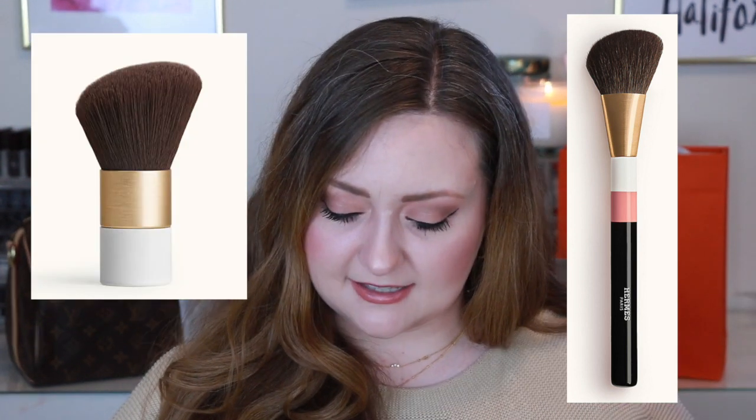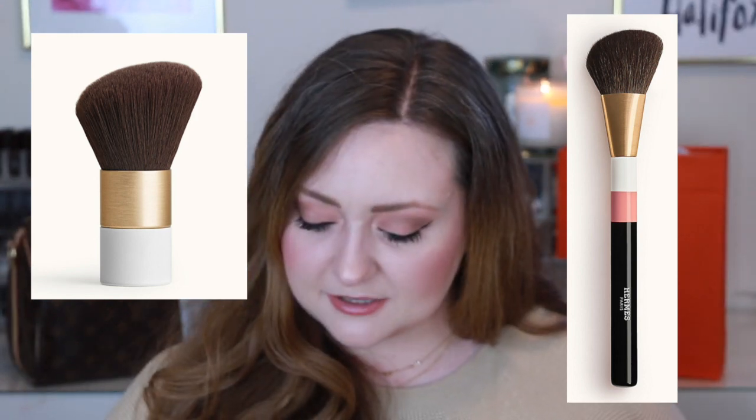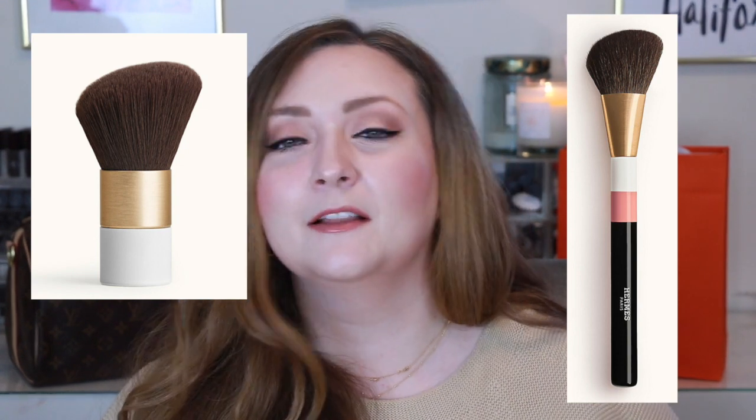The line also includes two brushes. There is a goat hair full-size brush — I'll pop it over here — that is $100 US, so approximately $130 Canadian. There's also a travel brush, which is a synthetic brush, a lot smaller. That was $66 Canadian dollars, and I believe the US price was approximately $50.